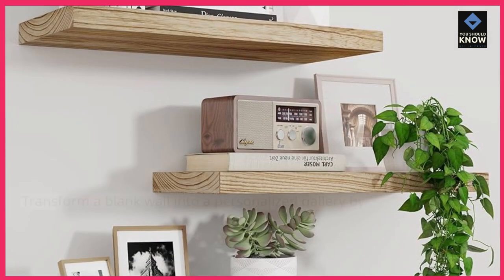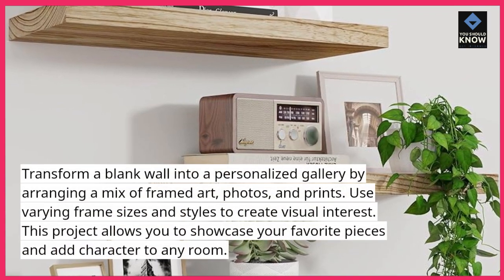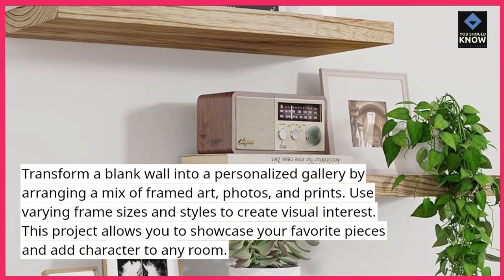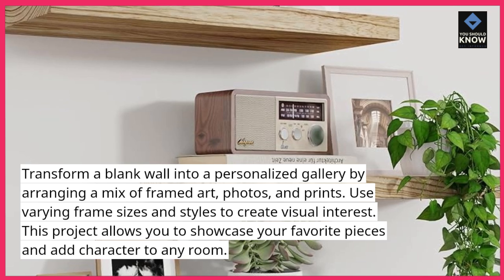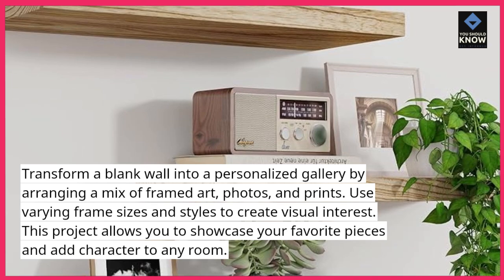1. Create a gallery wall. Transform a blank wall into a personalized gallery by arranging a mix of framed art, photos, and prints. Use varying frame sizes and styles to create visual interest. This project allows you to showcase your favorite pieces and add character to any room.